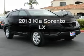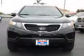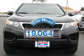Introducing the 2013 Kia Sorento. Travel the roads in style and comfort in this great vehicle. Get more for your money with this vehicle that features low mileage and dependability.